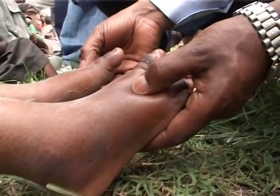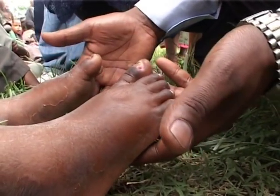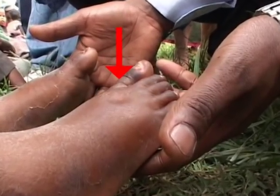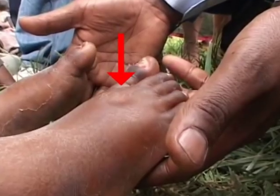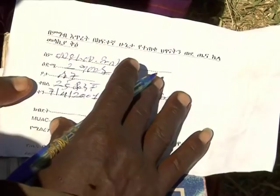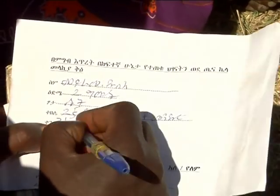The volunteer community health worker also finds a child with edema. He checks for edema by pressing his thumbs into the swollen foot of the child. The thumbs leave indented marks, which is a sign of severe malnutrition, and the child is referred for further screening and treatment at the health post.